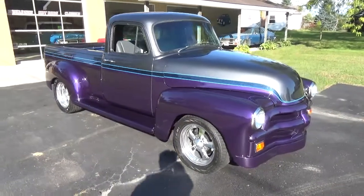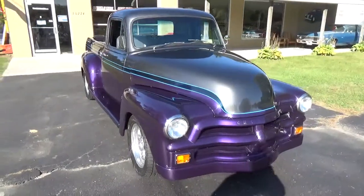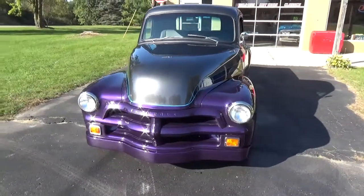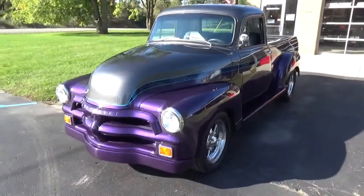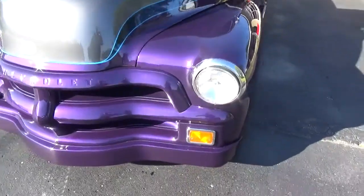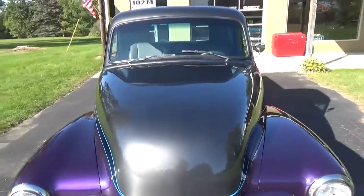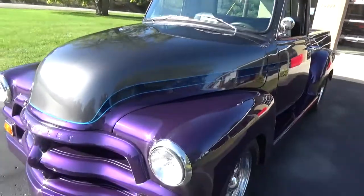How you doing folks, this is Ross from Ross Custom Muscle Cars. Today we're checking out a cool '54 Chevy 3100 pickup custom build done a few years back, all on a late model chassis with a LT1 350 Corvette motor in it, done in a plumb and charcoal two-tone with a custom blue marbleized stripe dividing it.